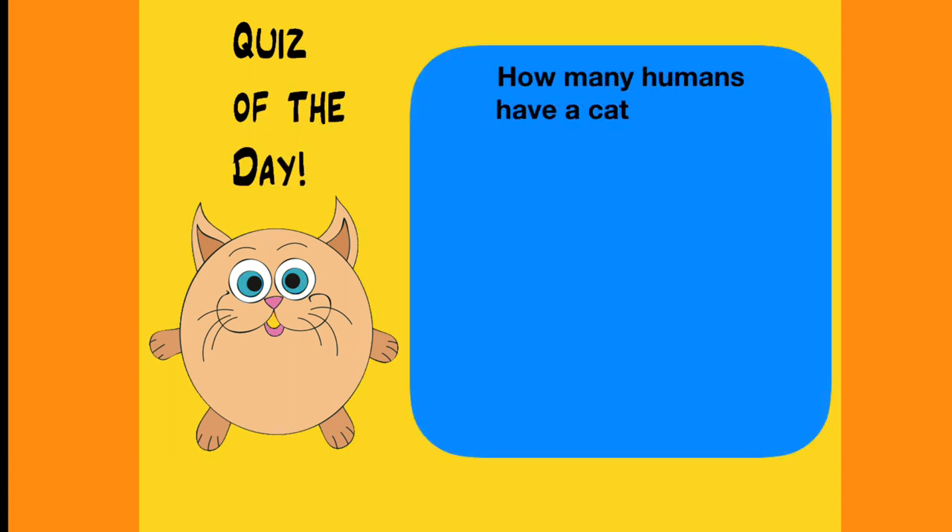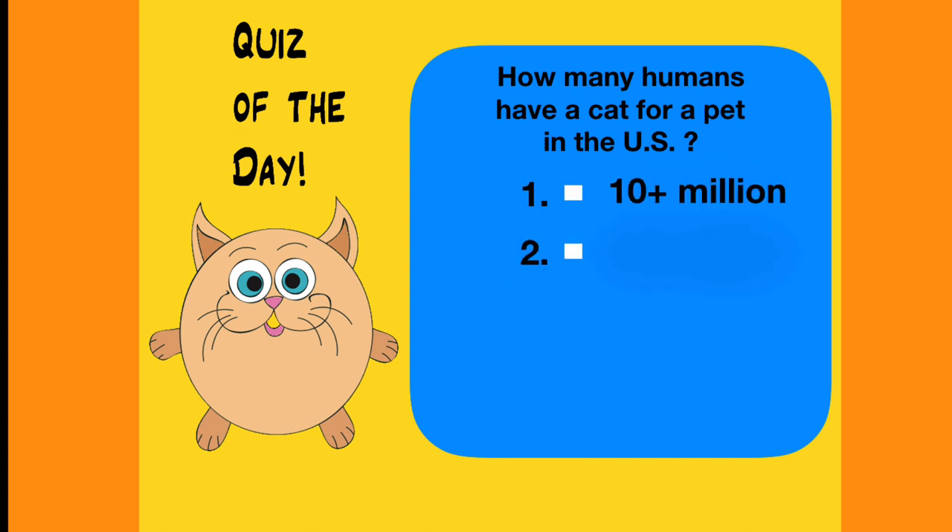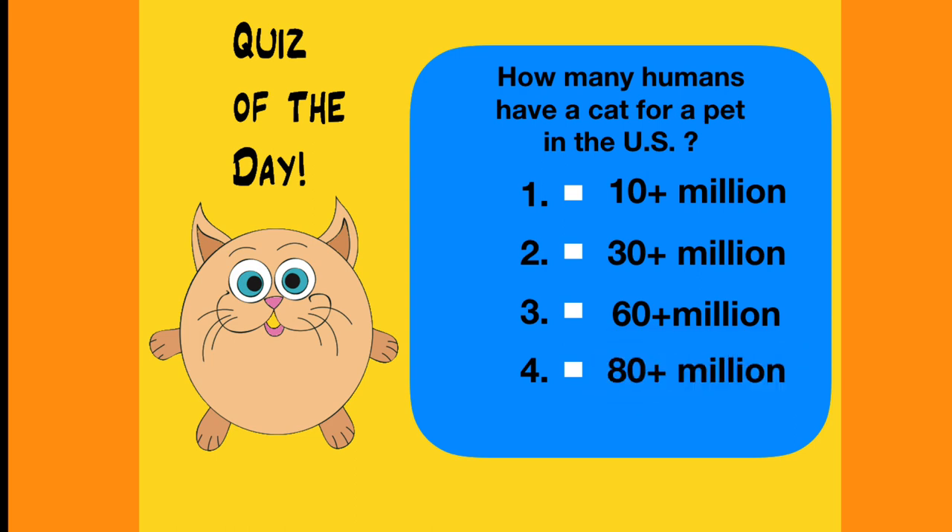Quiz of the day: How many humans have a cat for a pet in the US? Is it 10 million, 30 million, 60 million, or 80 plus million?